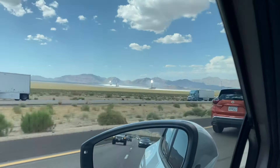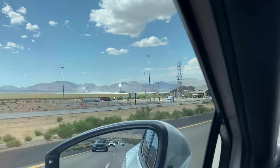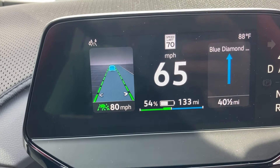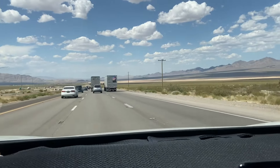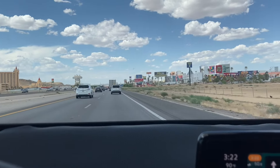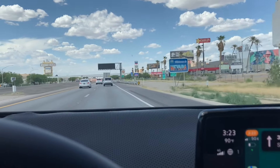We're leaving Baker heading towards Vegas. There's the biggest thermometer, and the temperature is 90 degrees — not bad at all for this area. There's a really interesting solar farm or solar field on the way. We're about 42 miles away from Vegas, at 56% battery with 133 miles left. We're about to pass the California-Nevada border.